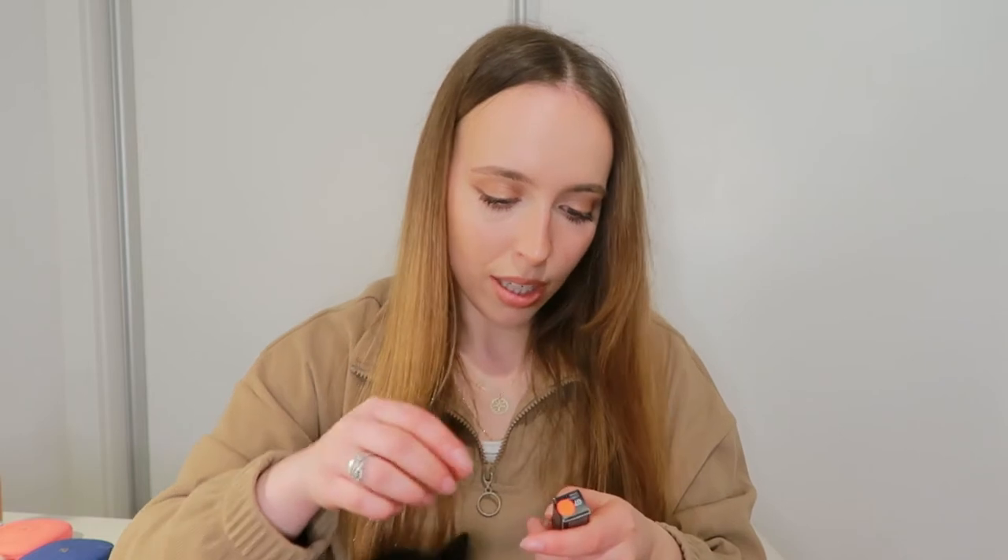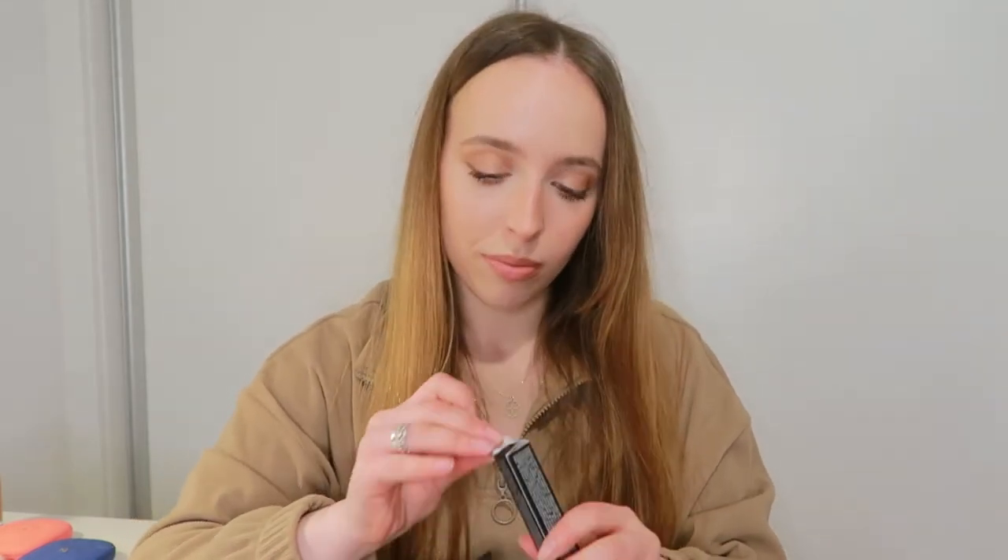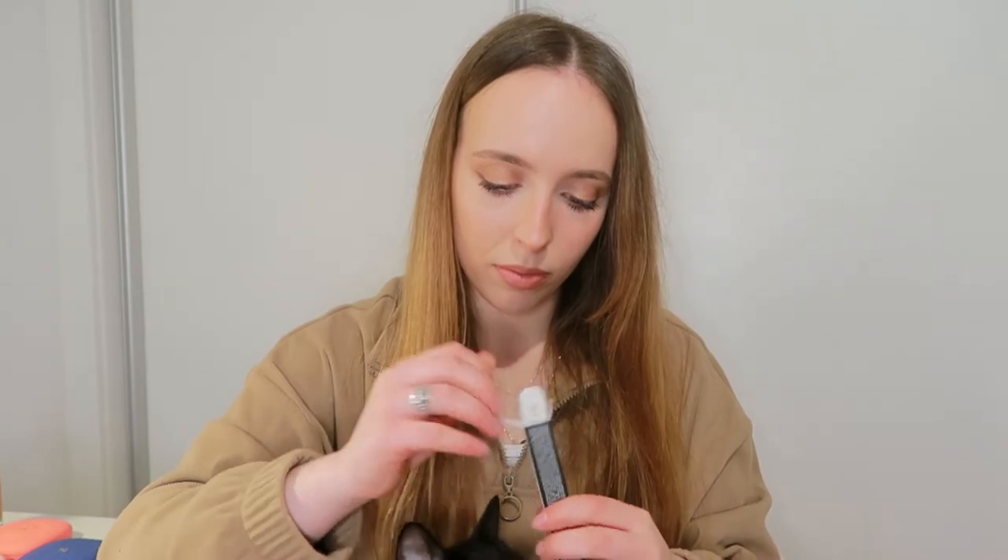Next I got this Long-Lasting Eyeshadow Stick in shade 7. I'm just really feeling super glowy eyeshadows right now.